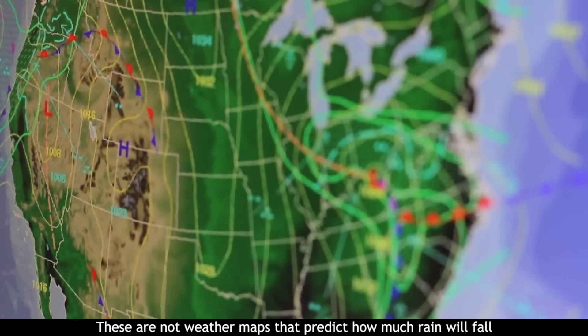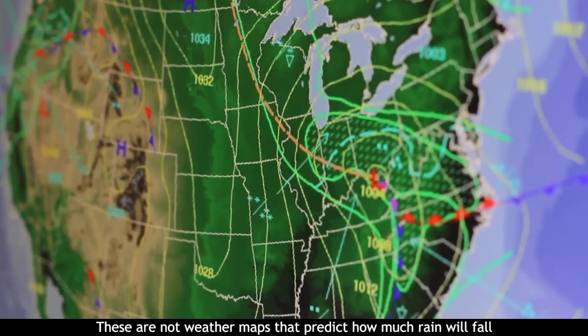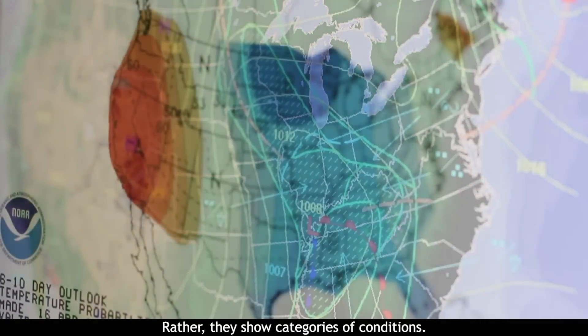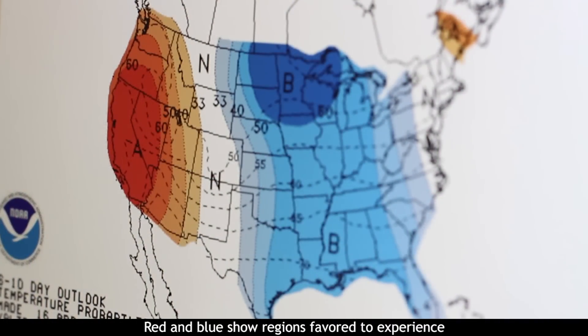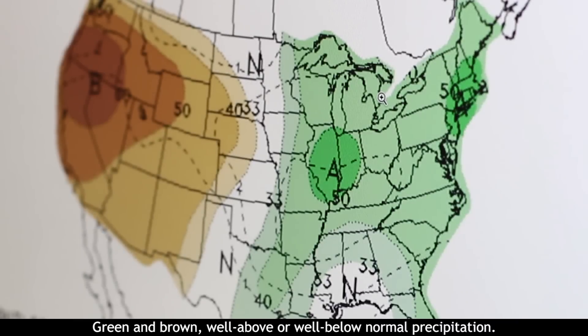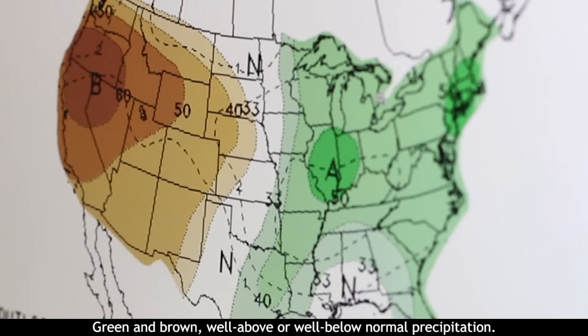These are not weather maps that predict how much rain will fall or how hot it will be. Rather, they show categories of conditions. Red and blue show regions favored to experience well above and well below normal temperature. Green and brown show well above or well below normal precipitation.